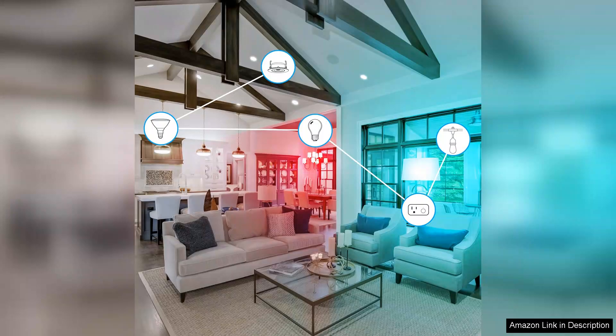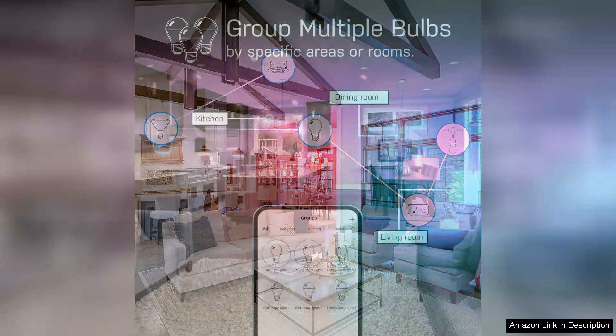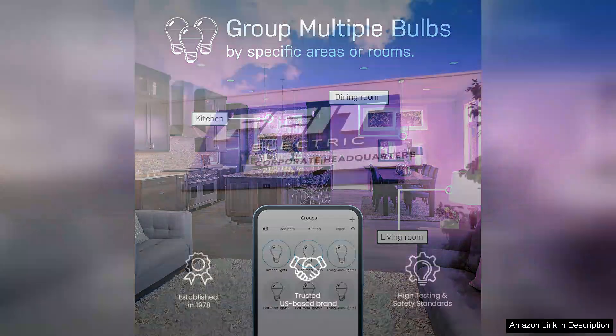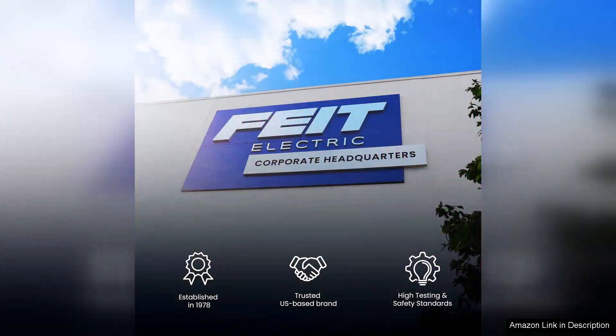The bulbs are also compatible with voice assistants like Amazon Alexa and Google Assistant, adding another layer of convenience. However, it's worth noting that the setup can sometimes be finicky, particularly for those less tech-savvy. A stable Wi-Fi connection is crucial for optimal performance and there may be minor connectivity issues if the network is unstable.